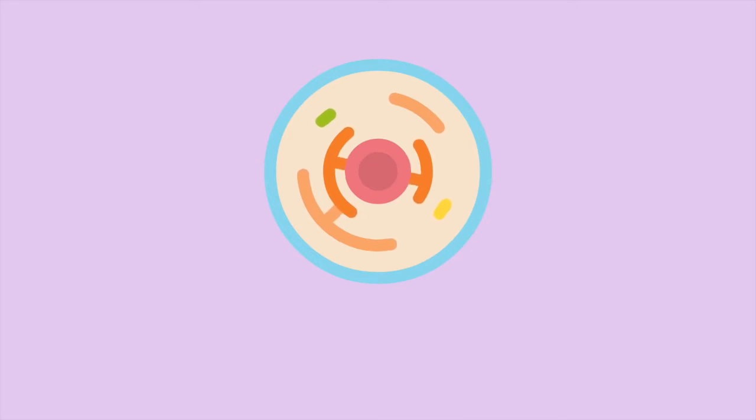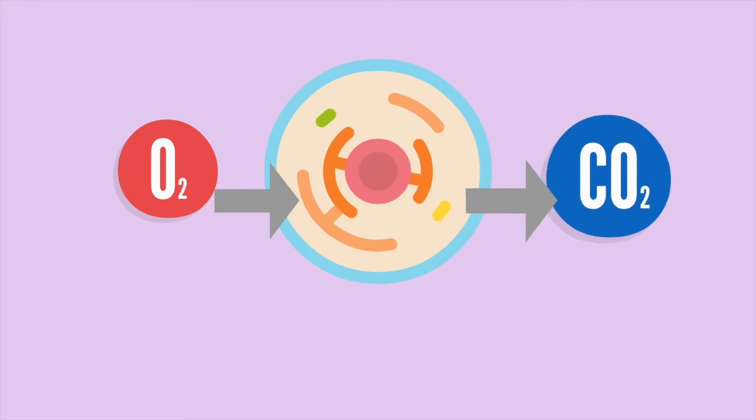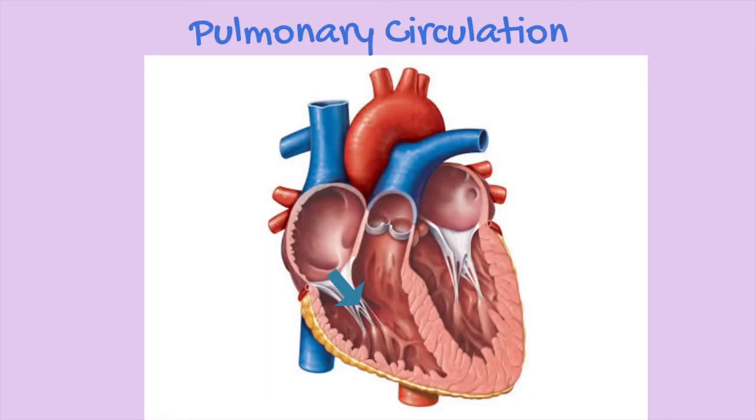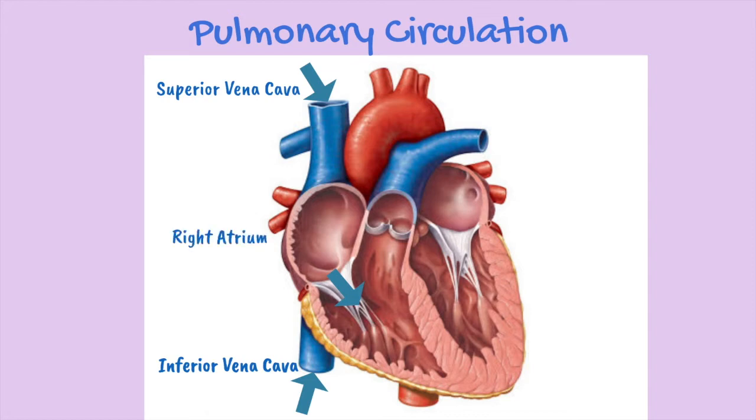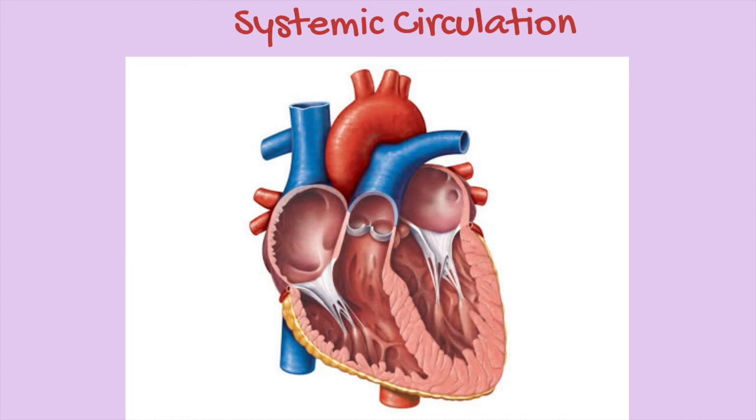After your body takes the oxygen from the blood, carbon dioxide is present. Carbon dioxide needs to be removed from the body, so the oxygen-poor blood enters the heart via the superior and inferior vena cava. After entering, it goes to the right atrium, where it then goes through the tricuspid valve into the right ventricle. The right ventricle leads the blood to the pulmonary valve, where it then goes to the pulmonary artery that takes the blood to the lungs to remove the waste and get oxygen.